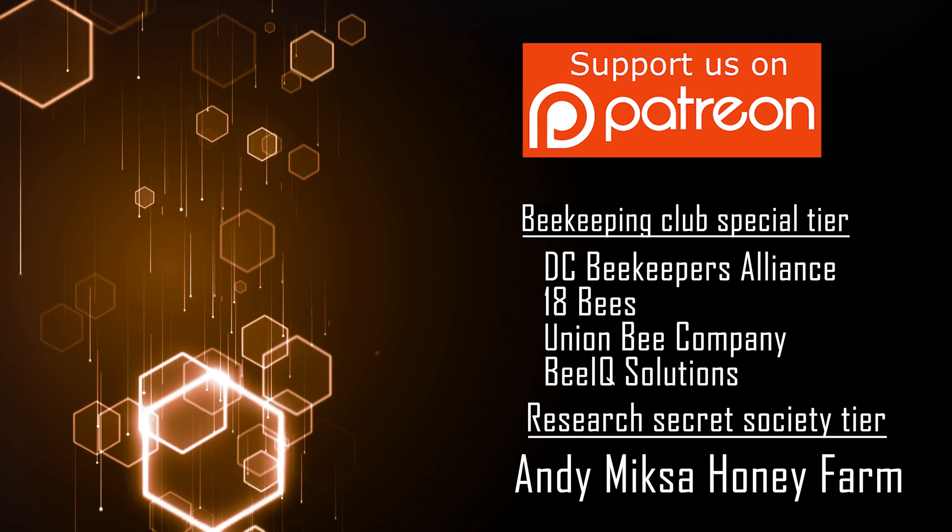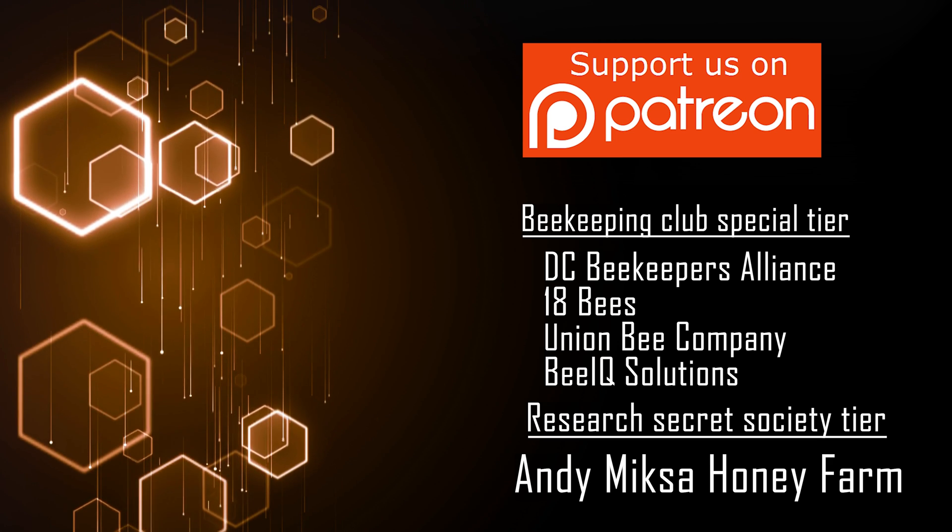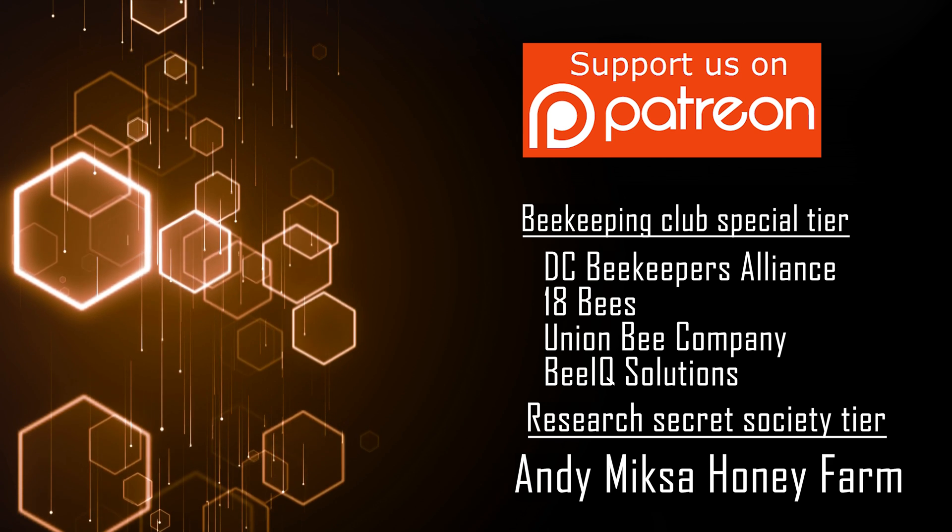If you like this video, please consider supporting me on Patreon, where I post more content about bees and connect with my followers on a personal level. And if you want to learn how propolis can help honeybees, please watch these videos right here. Thanks for watching InsideTheHive.tv, the show about bees. See you guys next week.